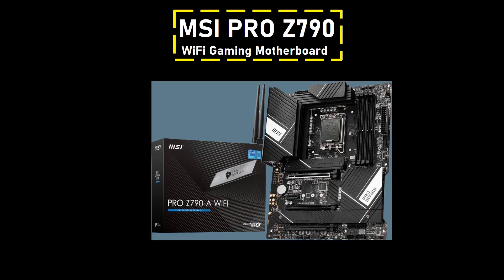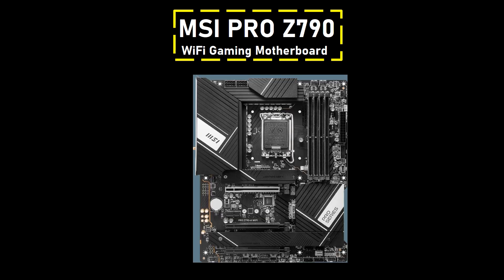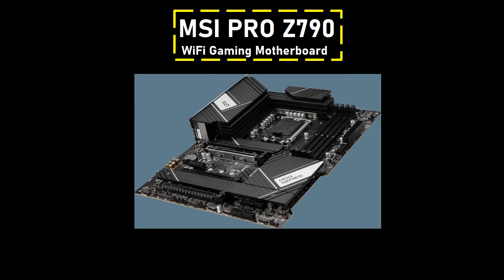Number 4: MSI Pro Z790-A Wi-Fi gaming motherboard. It stands out as an exceptional mid-range offering tailored for Intel's Core i7-14700K, combining essential features with unbelievable value. Priced attractively at $220, down from $280, it competes favorably with budget B760 motherboards, making it an enticing choice for users seeking a well-rounded Z790 solution.